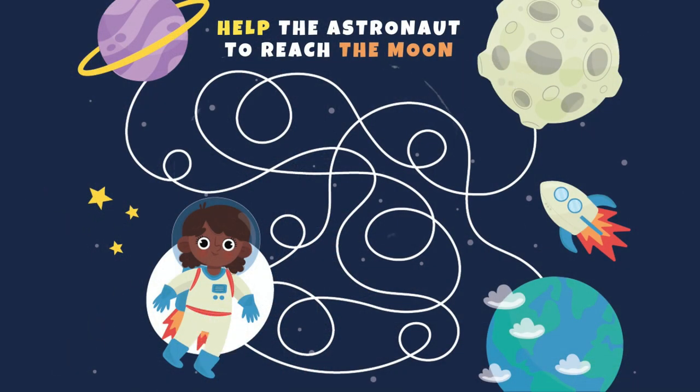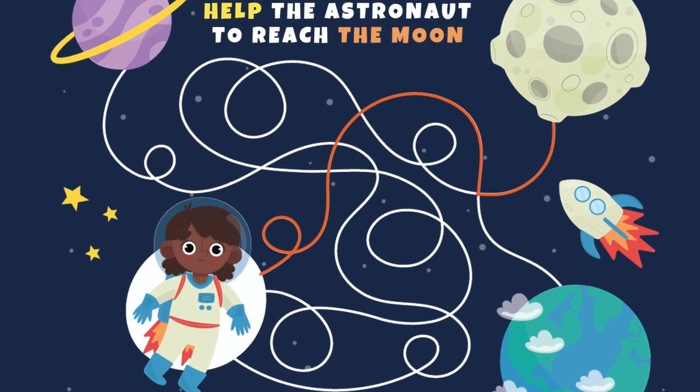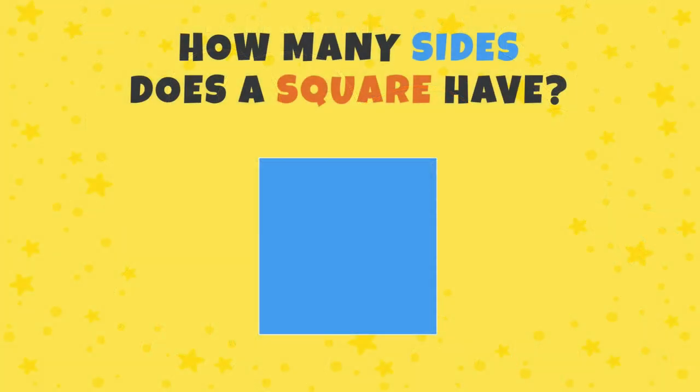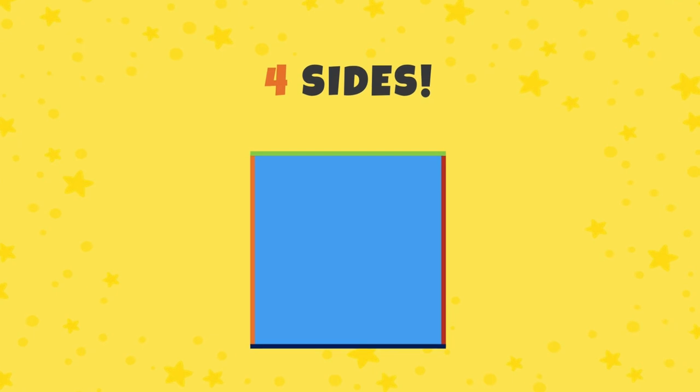Help the astronaut to reach the moon! There are many answers, but this one is the shortest. How many sides does a square have? Correct — four sides!